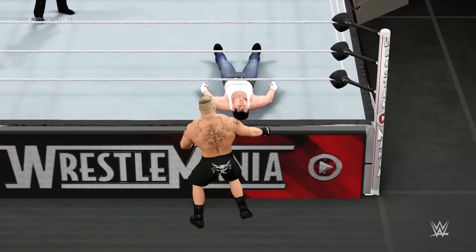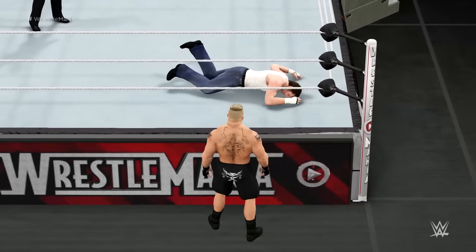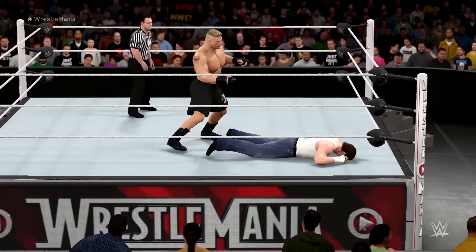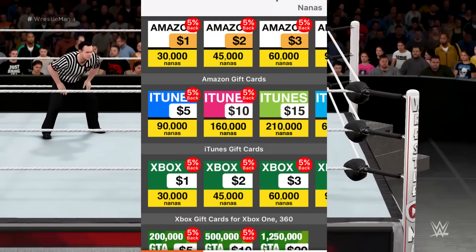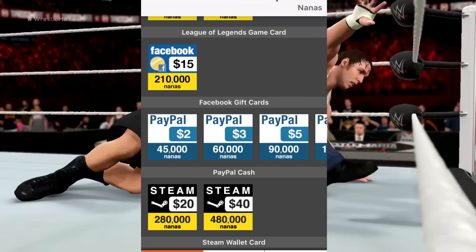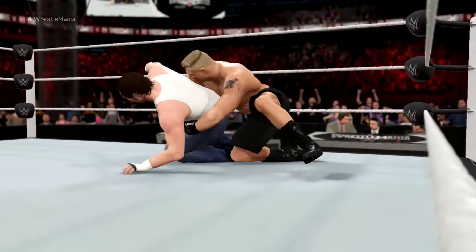Today we're going to be talking about something very cool called App Nana. In simplest terms, you download apps and you get points which can be used for real life money such as Amazon gift cards, iTunes cards, Xbox points, PS4 points, and even PayPal money, which is my personal favorite.